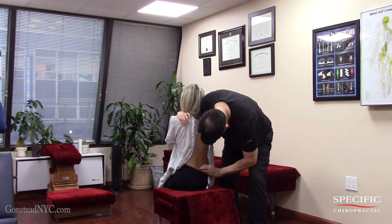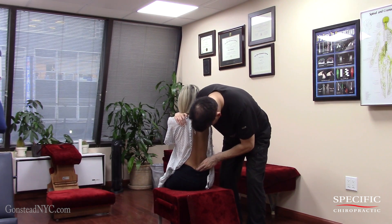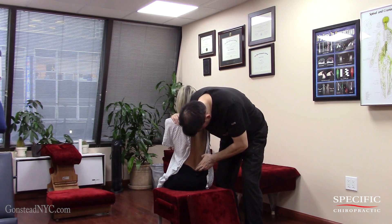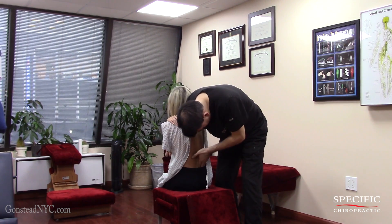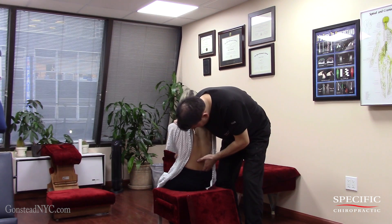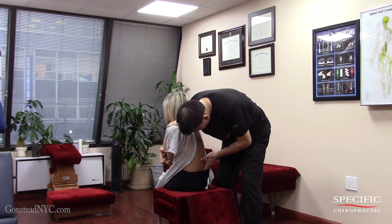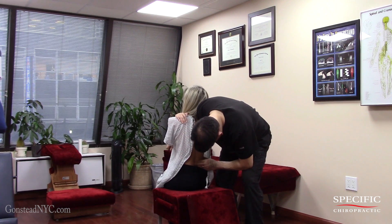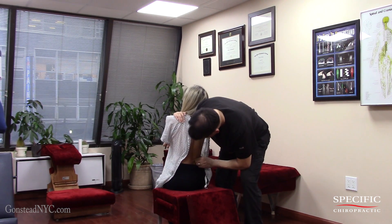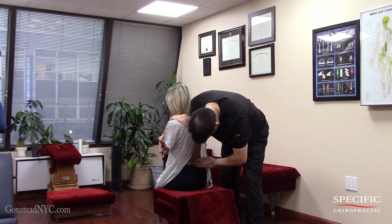First thing we do is check the hips themselves. It's a little bit stuck here. That hip is moving fine, and your right hip is also moving just fine — that's also moving fine. Testing right there. That's tender, right? Mm-hmm. Fifth lumbar.